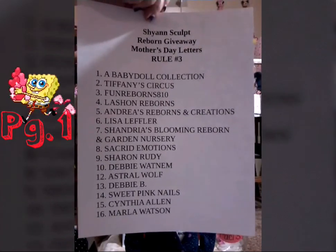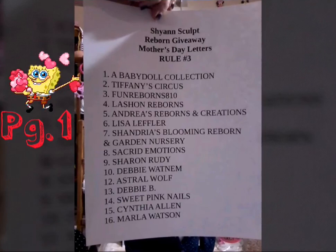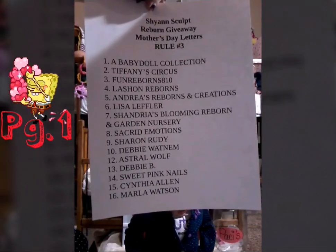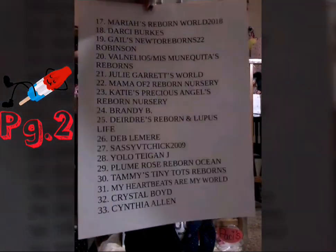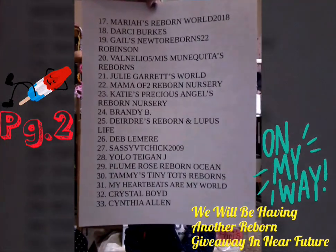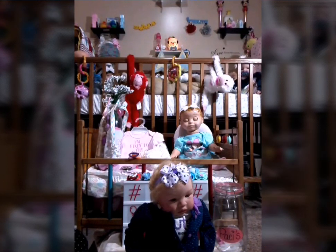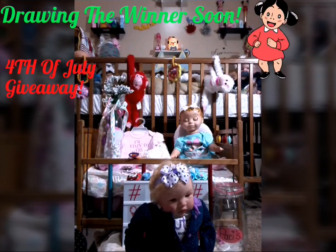I want to thank everyone who entered. If you don't see your name, we did not hear from you, and there was one gal we could not get a hold of her mom — unfortunately we have to draw the line somewhere. We will be doing another reborn giveaway here in the near future, so stay tuned. We are going to go ahead and draw the winner real soon, but up next we have another 4th of July giveaway coming up.